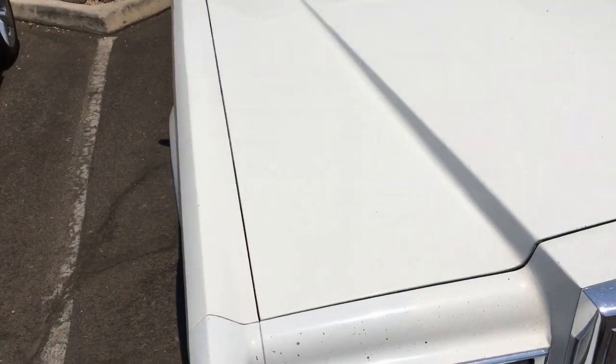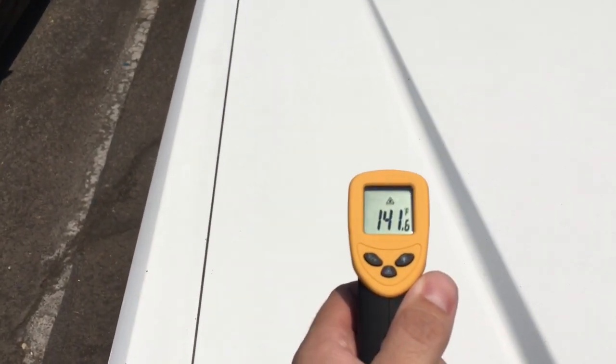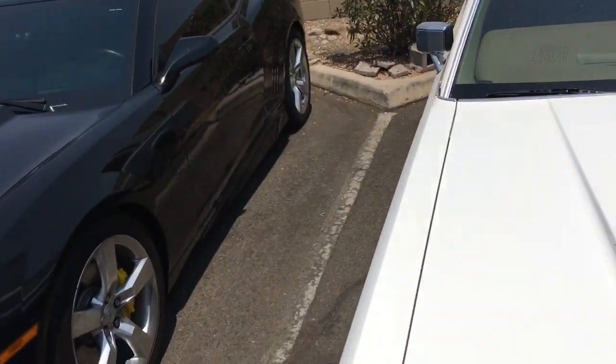Now you go to a white vehicle, and you actually get a significant temperature drop. We're down to 140 degrees. So that's about a 60 to 65 degree difference between a white vehicle and a black vehicle.